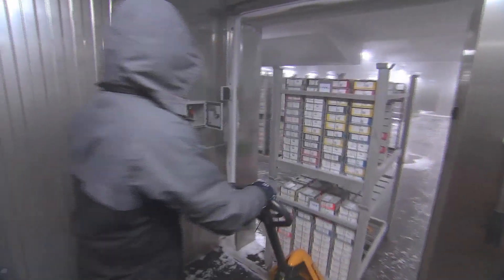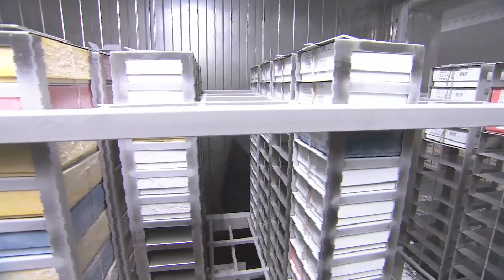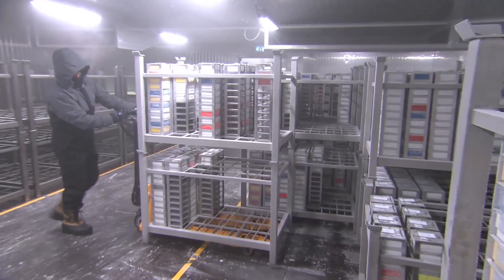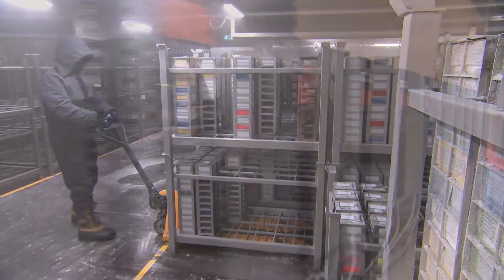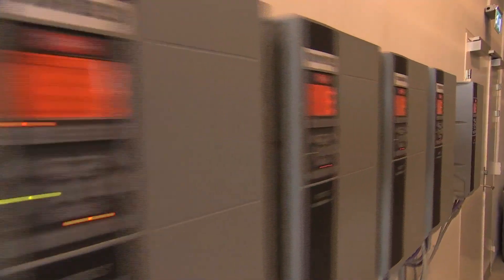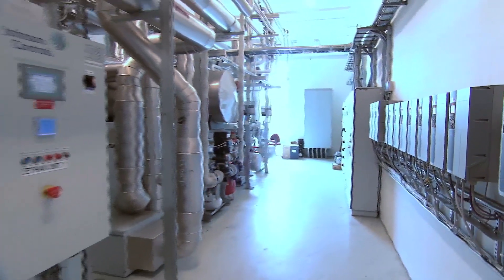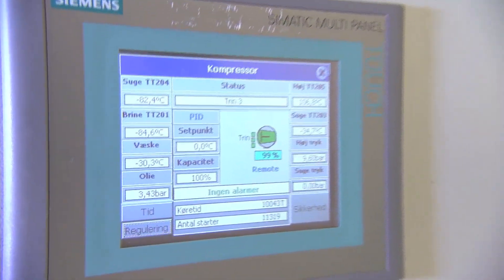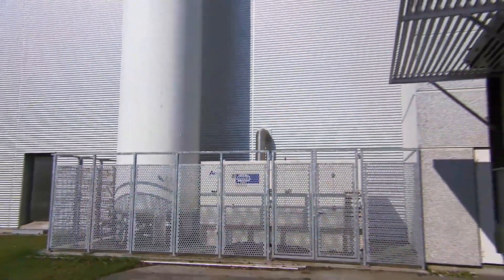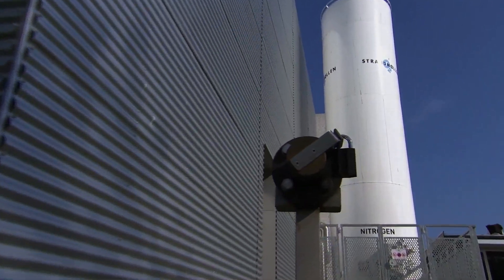Decades worth of invaluable research is stored in the numerous tissue samples. The cold store is therefore secured in every conceivable manner to ensure that the temperature can be kept at minus 80 degrees Celsius at all times. The entire refrigeration system is equipped with high-tech surveillance systems which automatically monitor operation and help identify and resolve any operational fluctuations. The cold store has an emergency generator and battery backup in case of electrical supply failure, and an emergency refrigeration system using nitrogen refrigerant is installed.